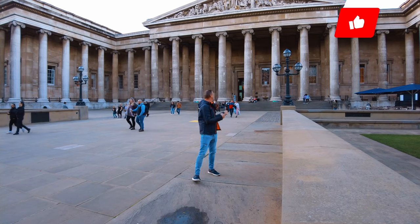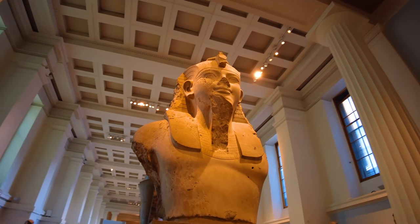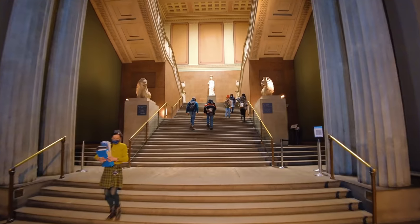Hello everyone, welcome back. It's a pretty impressive building, isn't it? I'm here in London at the British Museum because I feel like I need a little bit of culture — two million years worth of culture to be exact — and I'm going to take a look inside and see some pretty amazing stuff.